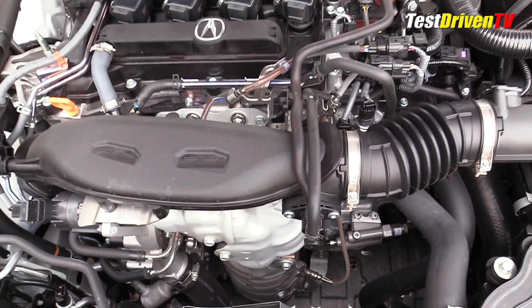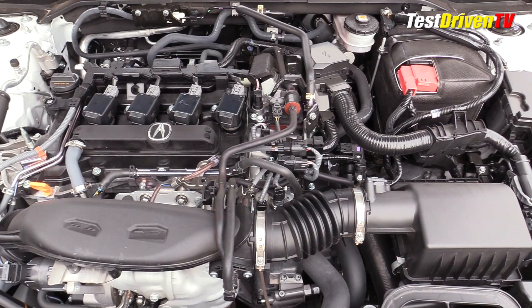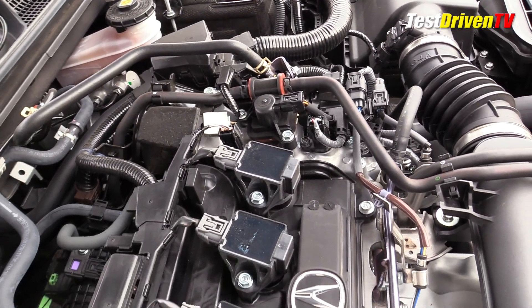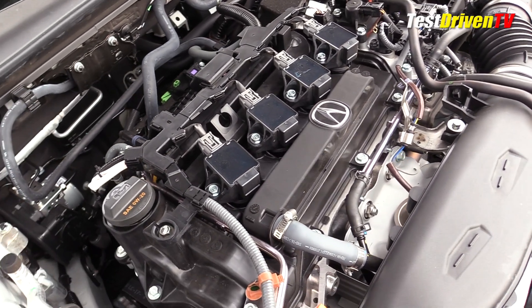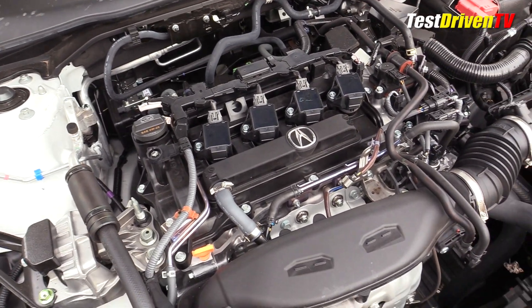The engine features Honda's well-known VTEC variable timing, direct fuel injection, and a base compression ratio of 10.3 to 1. The aluminum engine block and structure as well as its internal rotating components are significantly upgraded for more strength, rigidity, and reduction of noise, vibration, and harshness over previous generations.